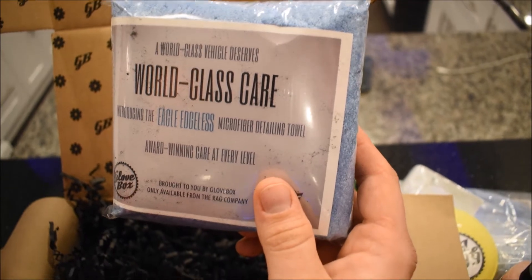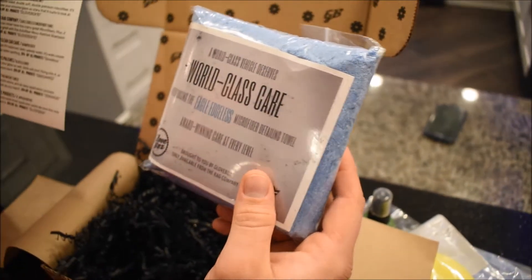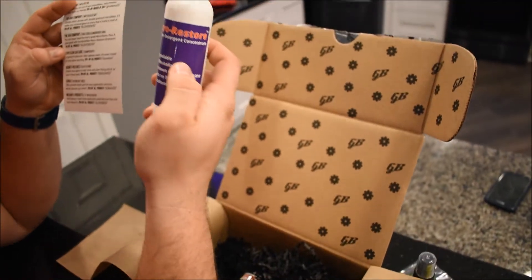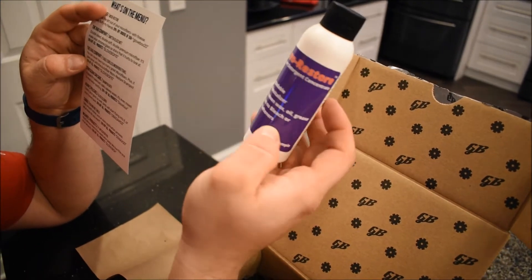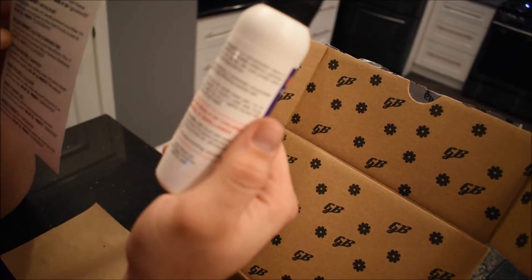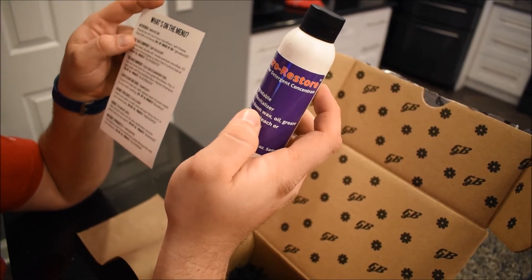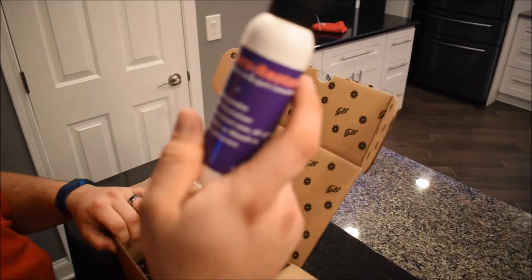There's another awesome microfiber towel also from The Rag Company — you can never have too many great microfibers, and it goes great with Auto Fiber Micro Restore Shampoo. The Micro Restore Shampoo is a towel revitalizer that breaks down wax, oil, and grease, contains no bleach or fabric softeners. It pounds the dirt out of microfibers with finesse — stay fluffy, my friends. I might have to do a video review of this.